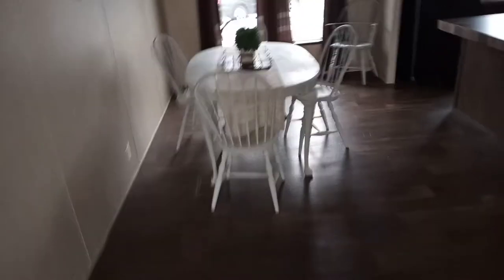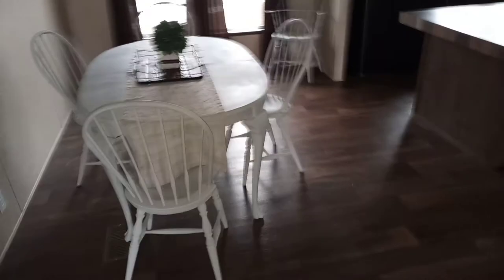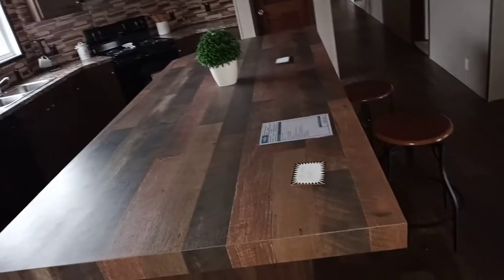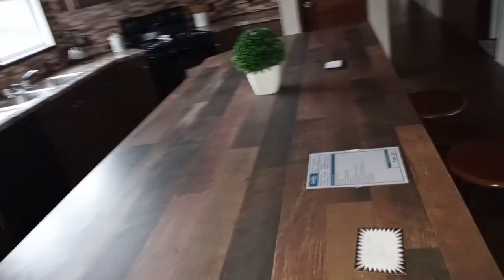It's getting kind of dark with the bad weather. This is your dining room area — got your nice windows over there. And this right here is your kitchen. I love this. This is actually one of my favorites. I've been here before — this is called the Bayside.